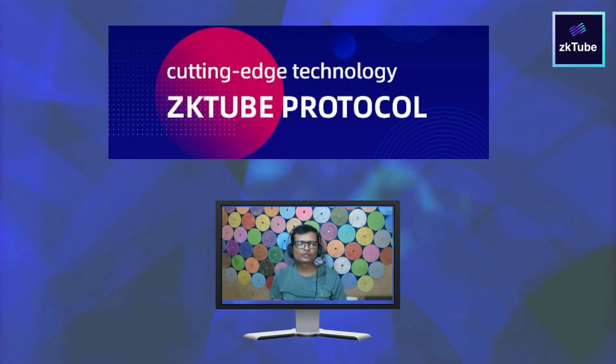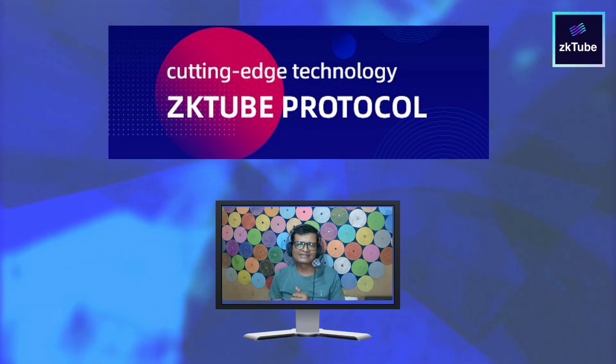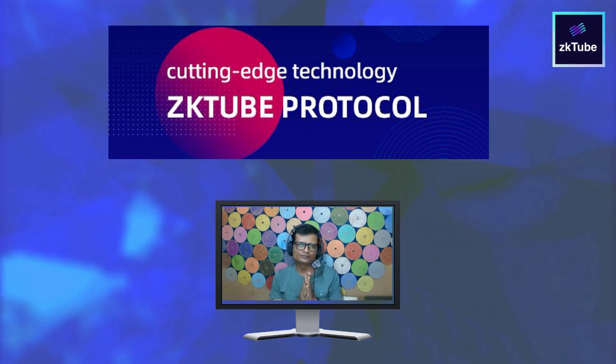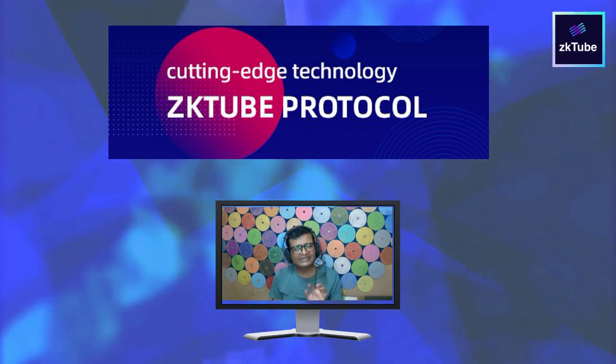Hello guys, welcome back to the channel. Today we check a new project: ZK Tube. ZK protocol is a scaling solution for Ethereum Layer 2.